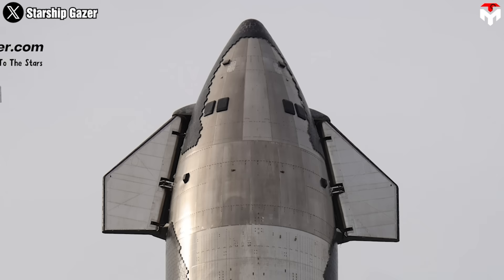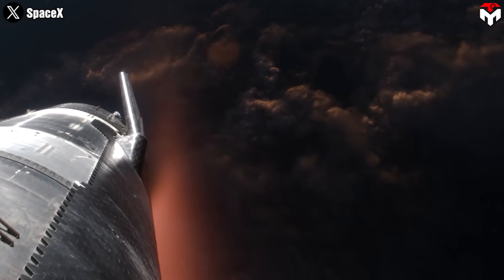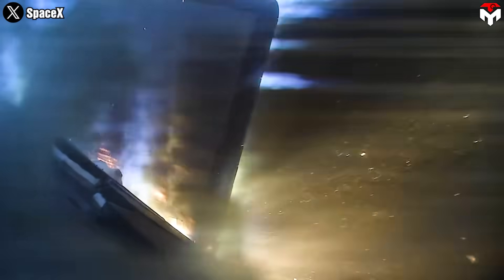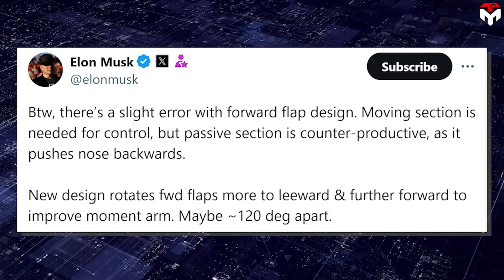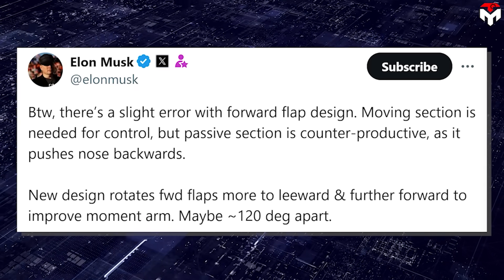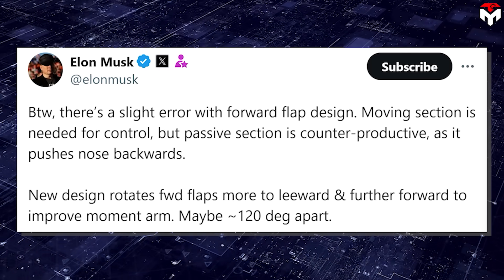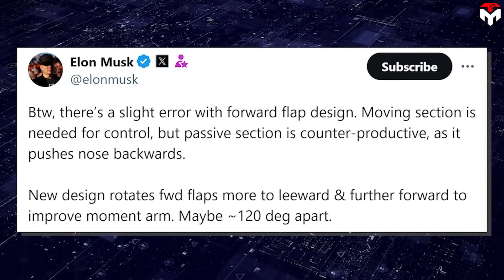Unlike the older design, where the flaps were symmetrically placed at 180 degrees, the new configuration shifts the flaps leeward to about 120 to 140 degrees. This repositioning offers better protection during atmospheric re-entry, reducing the potential for damage like what was observed in Flight 4. Elon Musk had been teasing these changes as far back as 2021, when he mentioned there's a slight error with the forward flap design: the moving section is needed for control, but the passive section is counterproductive as it pushes the nose backwards. The new design rotates the forward flaps more leeward and further forward to improve moment arm, roughly 120 degrees apart.